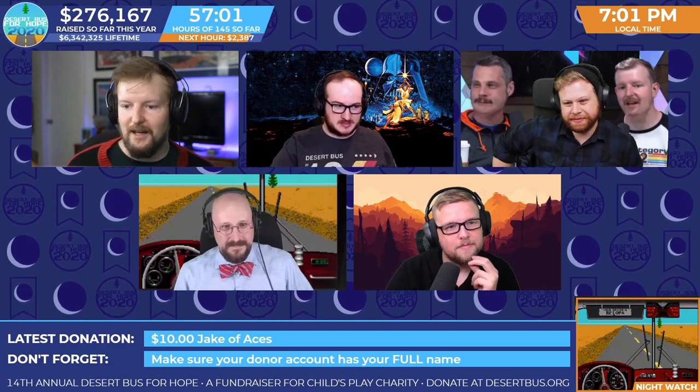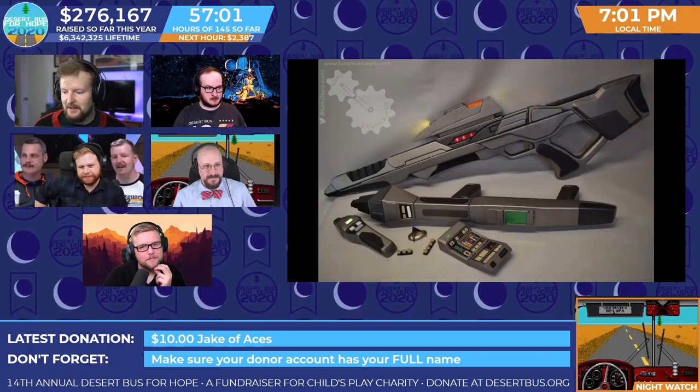Folks, we have a very exciting live auction. This is the first live auction that we've had on Nightwatch, and I'm very excited about it.